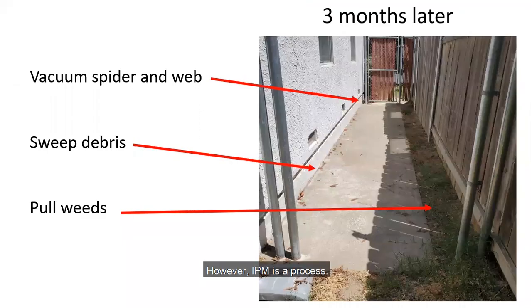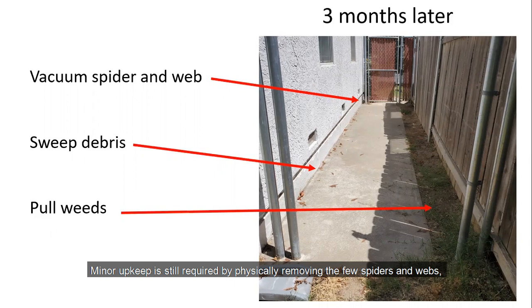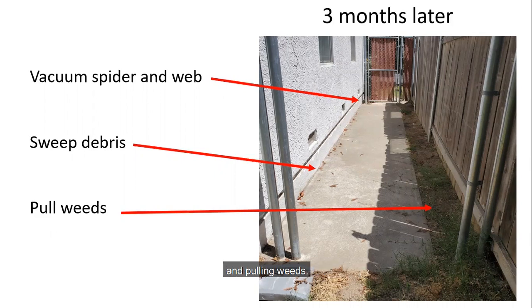However, IPM is an ongoing process. Three months later, some spiders returned, but 90% of the control was still maintained. Minor upkeep is still required by physically removing a few spiders and their webs, sweeping debris away from the building, and pulling weeds.